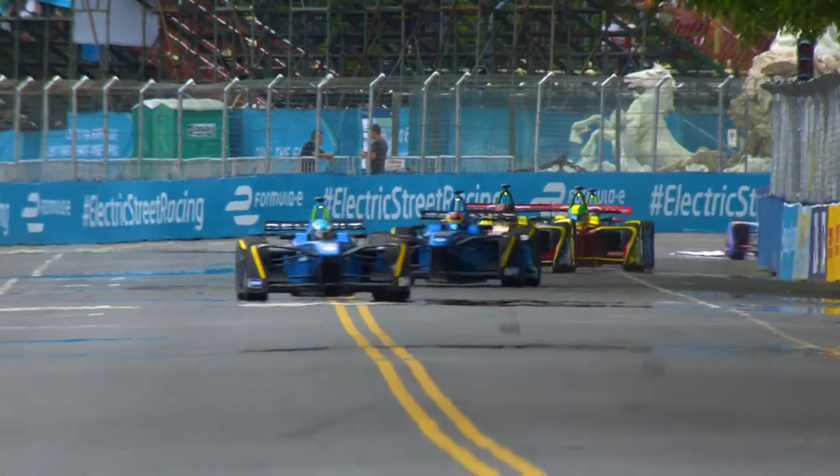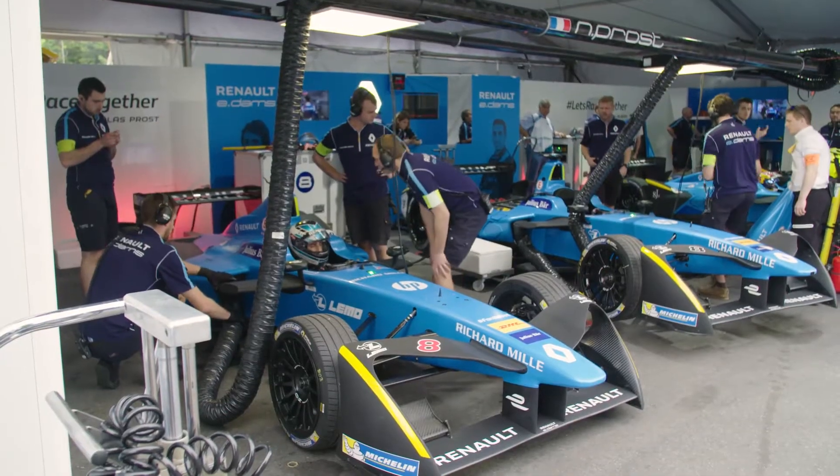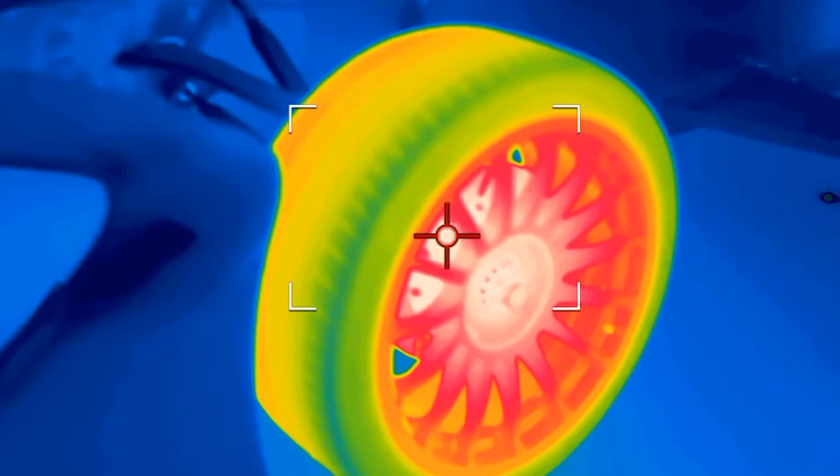One of the biggest issues that Formula E teams have to deal with when running these cars on these street circuits is the generation of heat. I'm here at the Renault garage with this very clever piece of kit, a FLIR infrared camera, which is going to show us exactly where around the car that heat's being generated.